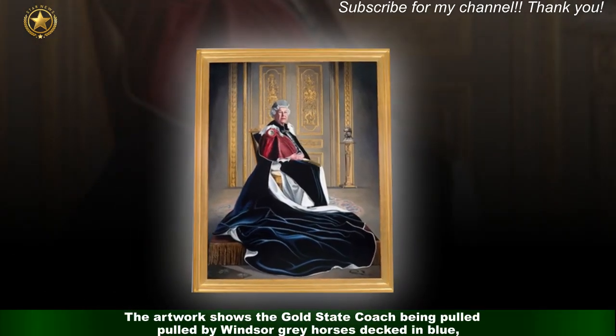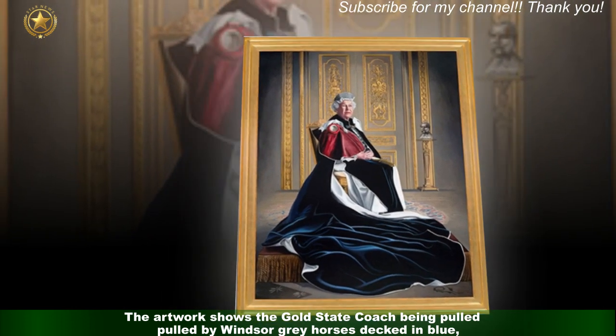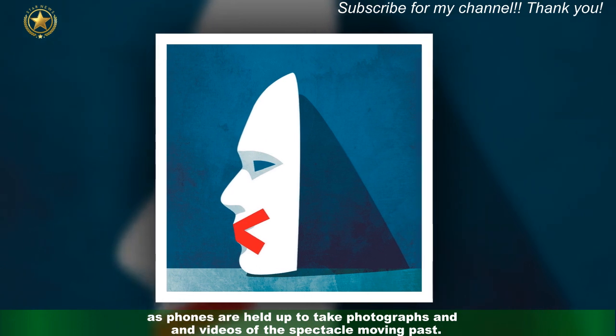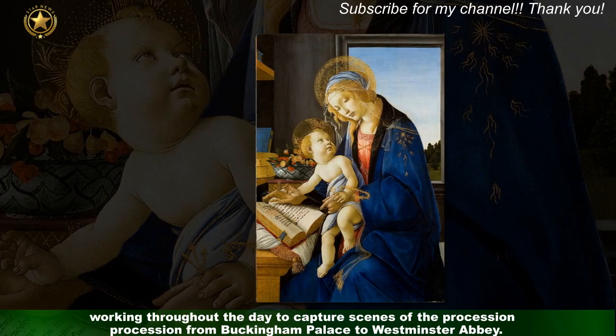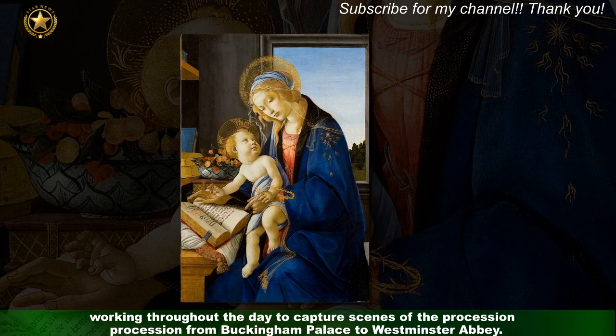The artwork shows the gold state coach being pulled by Windsor Grey horses decked in blue, as phones are held up to take photographs and videos of the spectacle moving past. Mr Llewellyn Hall was positioned in Trafalgar Square outside the National Gallery on Saturday, working throughout the day to capture scenes of the procession from Buckingham Palace to Westminster Abbey.